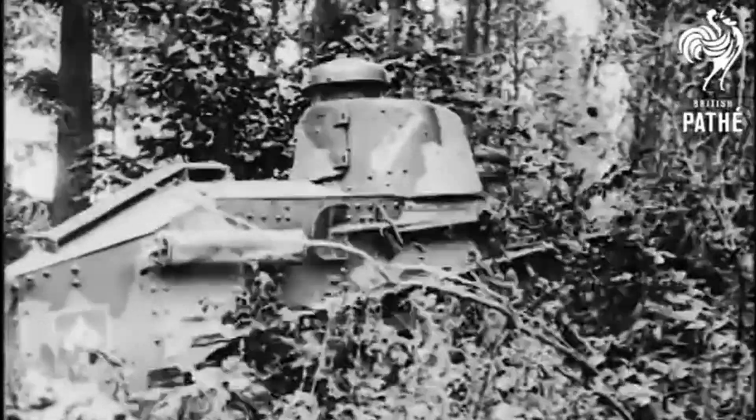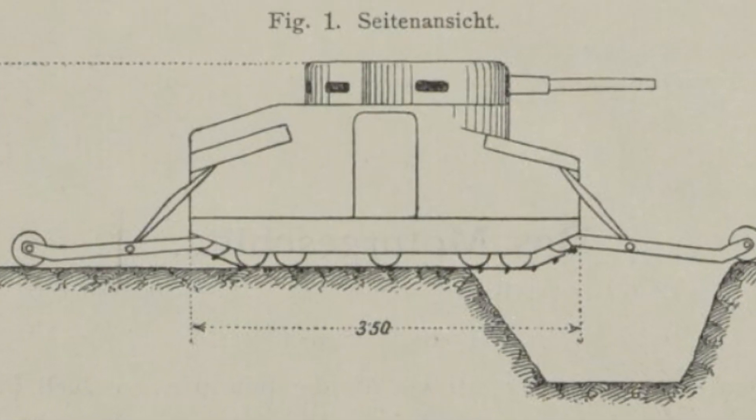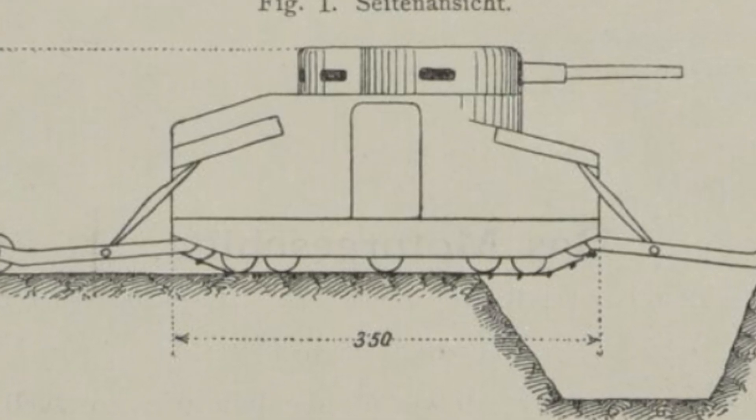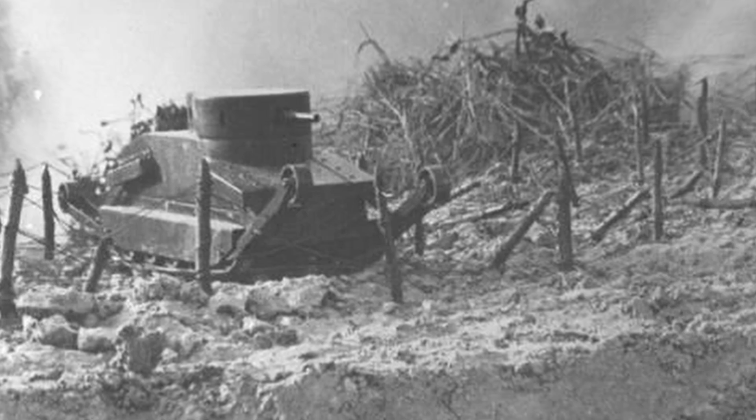However, a few years before either of these, there was another tank — one which also had a turret and was designed to be much faster than the British or French designs. This is the story of that tank: the Burstyn Motorgeschütz.